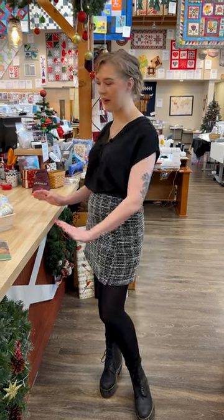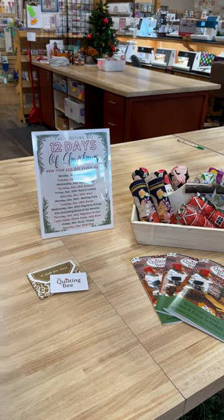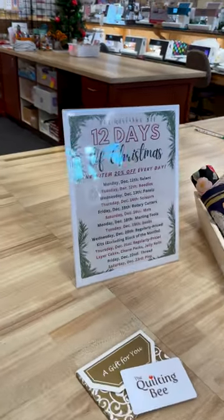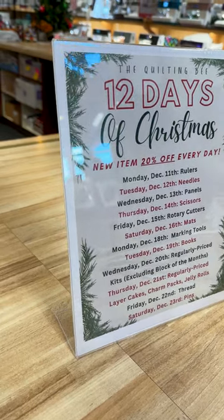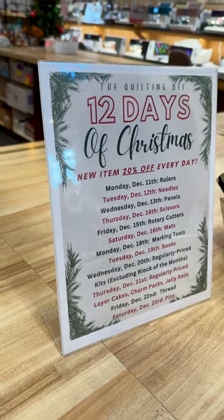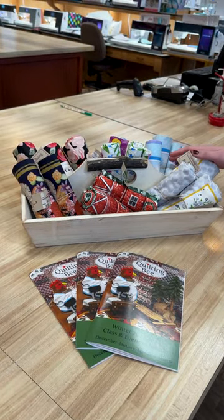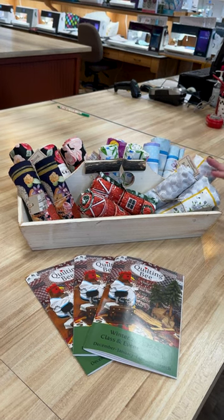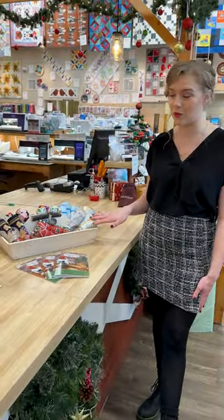We have some special news this week, so I'm going to jump right into it. We have started our 12 Days of Christmas. Each day leading up to Christmas, we have a new notion or fabric that's going to be on sale. Today, Wednesday, December 13th, we have our panels on sale, so all regular priced panels will be 20% off.